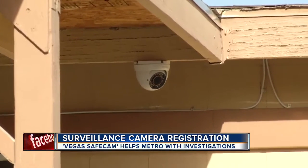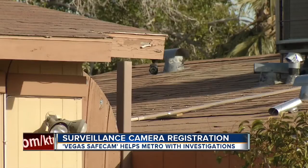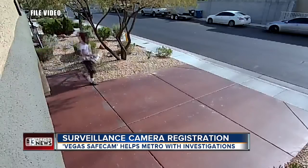Short says it works for him. Metro is rolling out a new program asking anybody with a home or business surveillance camera to register it. It's called Vegas Safe Cam, and it's aimed at cutting back crime.